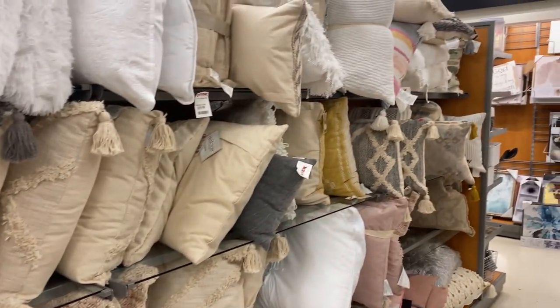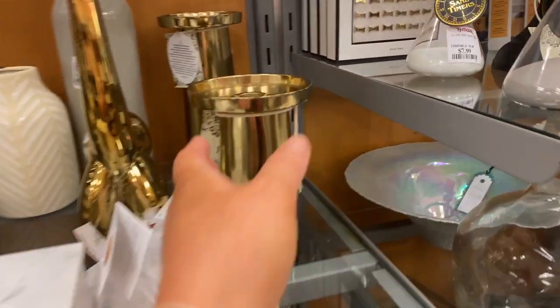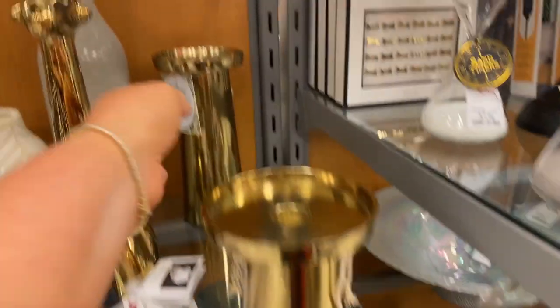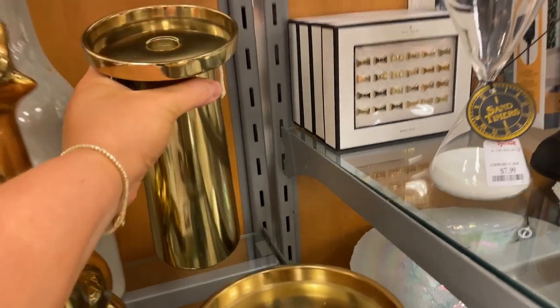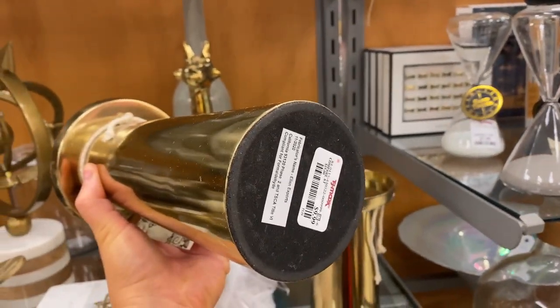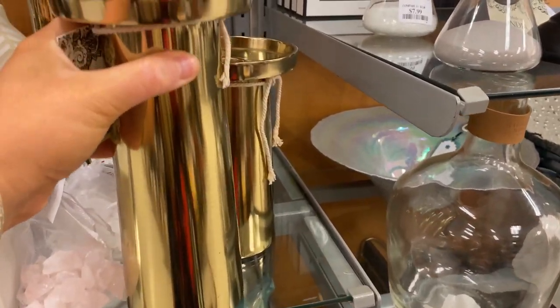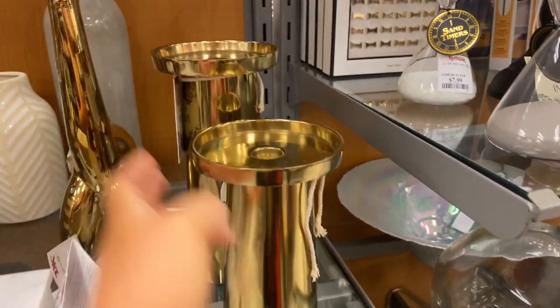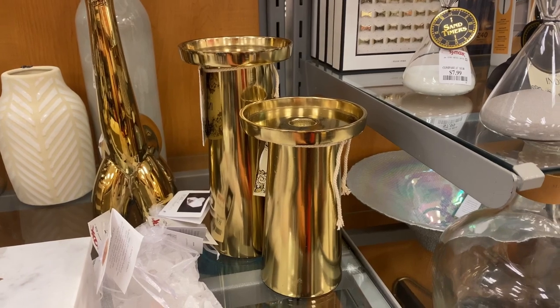So I always just like to peruse down this aisle while I'm here. I'm digging these gold candlesticks — $7.99, not too bad. And they have like a bigger one too if you want to stack them — $9.99. That's actually a pretty good price. I feel like these would look cute like together. You guys know I love gold.